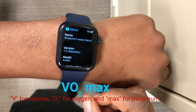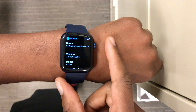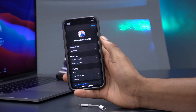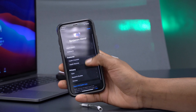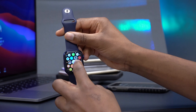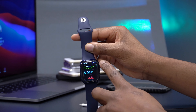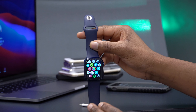Simply put, VO2 max is the amount of oxygen your body can consume during exercise or a workout. To set this up, you go to your iPhone's Health app and configure it there. Once set up, you go to your watch, navigate to the Activity tab, and that's where you'll access the trends and see your Cardio Fitness Levels.